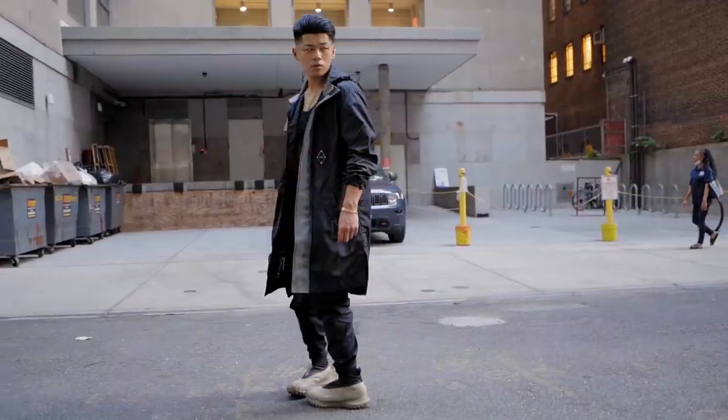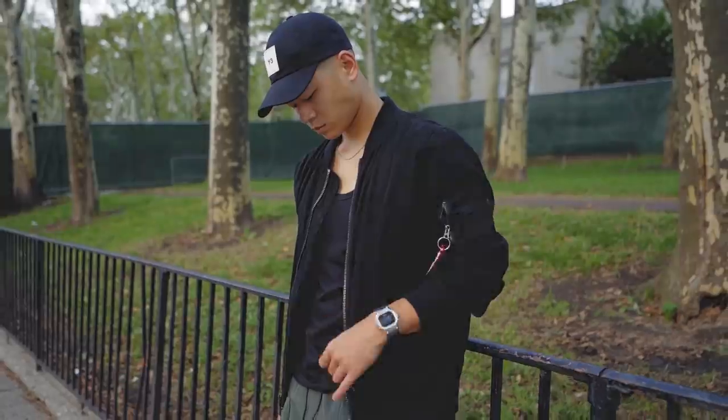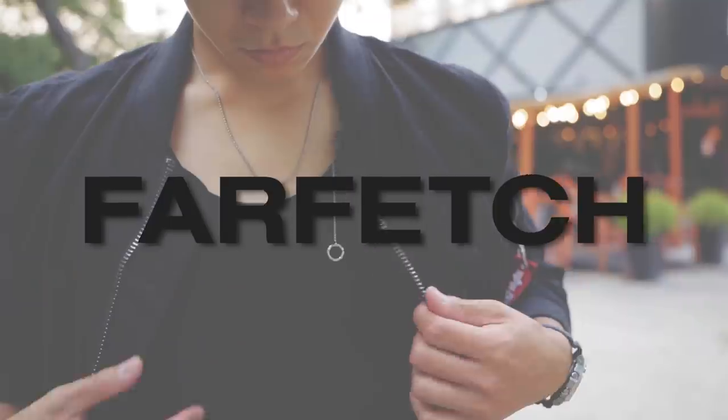Hello there everyone, welcome to Fall Fashion. I hope you are as excited as I am — give a thumbs up if you are. This video is brought to you by Farfetch. Every one of these outfits incorporates a piece from Farfetch, so let's show y'all some fits that I will be rocking.